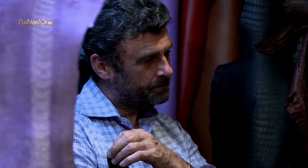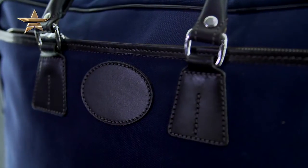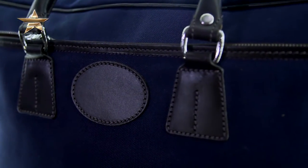How important is it for you that as much as possible is made in England? My raison d'etre — it is the DNA of the company.